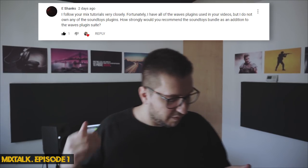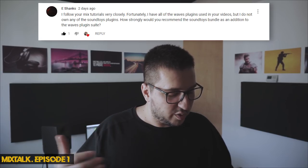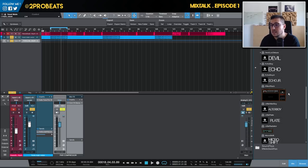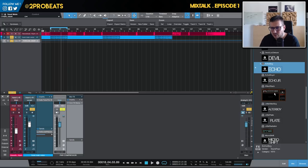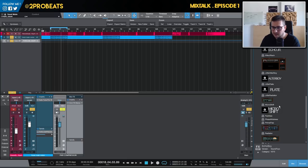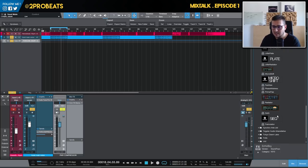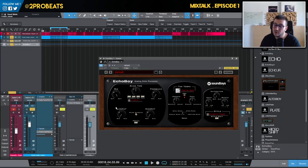The first question comes from YouTube: 'I follow your mix tutorials closely. I have all the Waves plugins used in your videos but I don't own any SoundToys plugins. How strongly would you recommend the SoundToys bundle as an addition to the Waves plugin suite?' From the SoundToys bundle I use Decapitator, Devil-Loc, EchoBoy, Effect Rack, Little OuterBoy, Little Plate a lot, Radiator sometimes, MicroShift, PanMan a lot, and FilterFreq. I use most of the plugins in that bundle, which is pretty rare when you think about bundles.